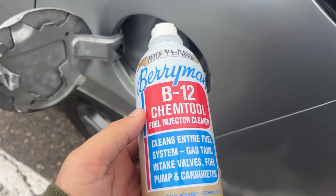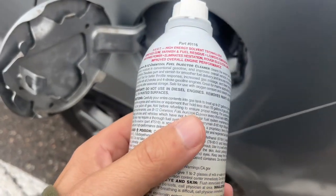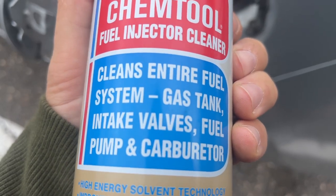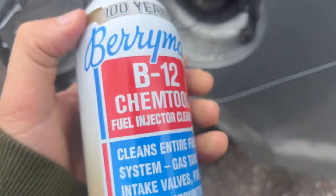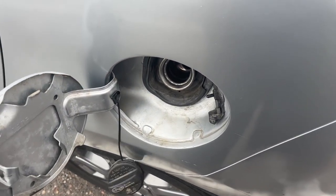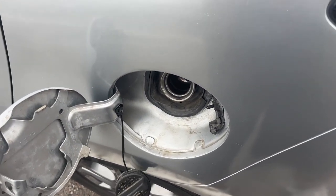If you drive a Toyota, Mazda, Nissan, or Honda four-cylinder, you gotta clean your engine and your intakes. Every month, once a month, you gotta add this fuel treatment to your vehicle.